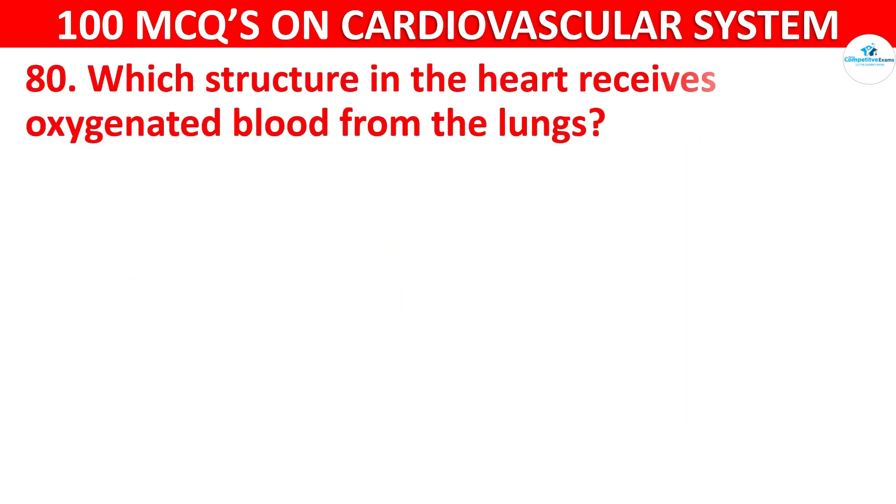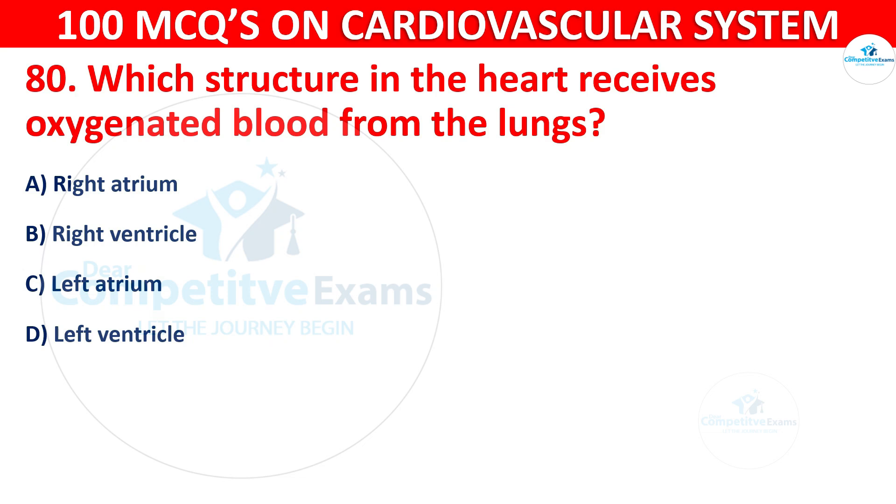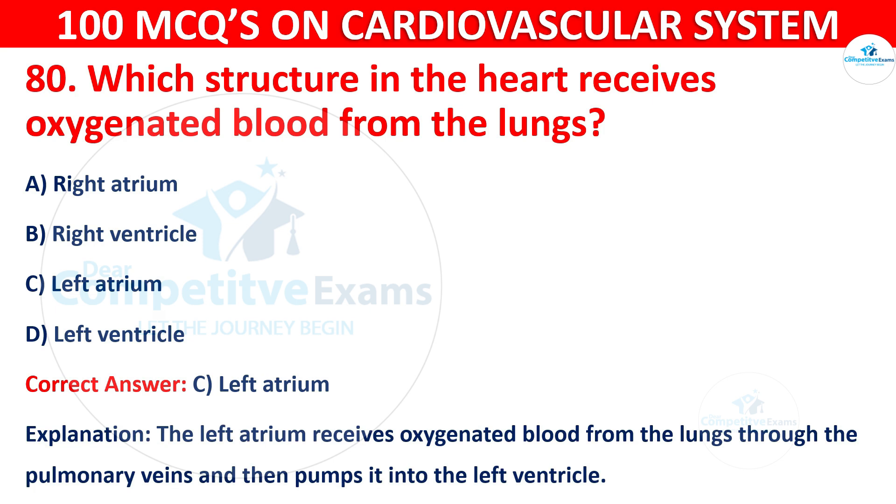Question number 80: Which structure in the heart receives oxygenated blood from the lungs? Options are: Right Atrium, Right Ventricle, Left Atrium, Left Ventricle. The correct answer is C, i.e. Left Atrium. The left atrium receives oxygenated blood from the lungs through the pulmonary veins and then pumps it into the left ventricle.